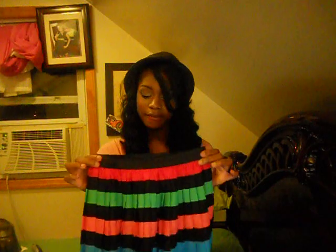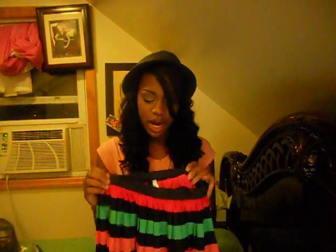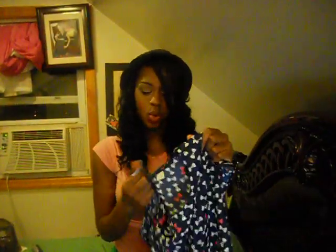Now it's time to show you guys the stuff I bought from H&M. First I got this skirt — I love the colors. It's so free-flowing and nice, and it was only $9.95. Then I bought this blue, pink, and white crop top with bows all over it. I might wear this with my bow ring. I really like this — it was $12.95.